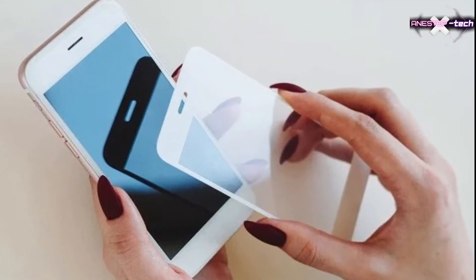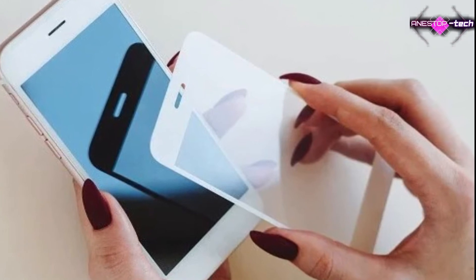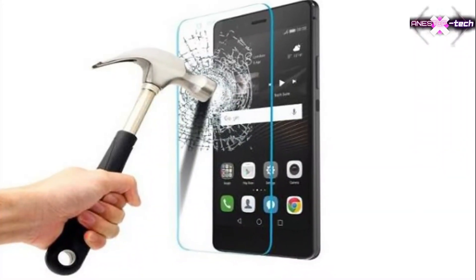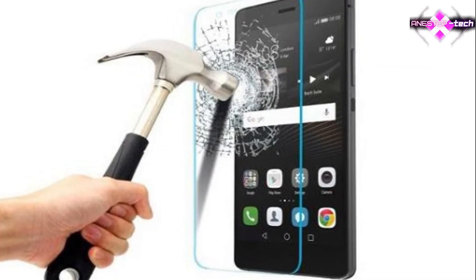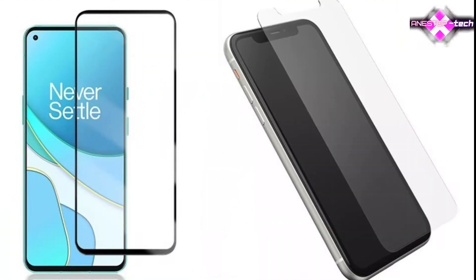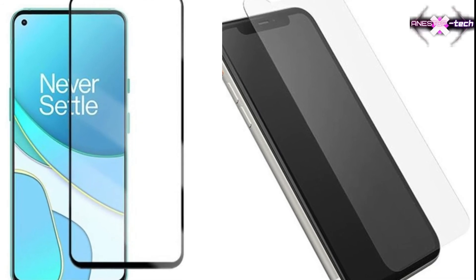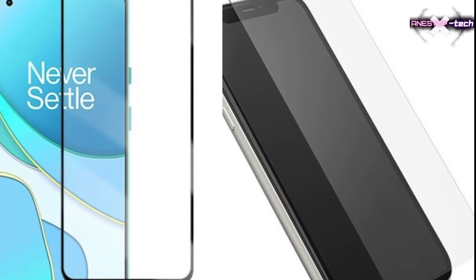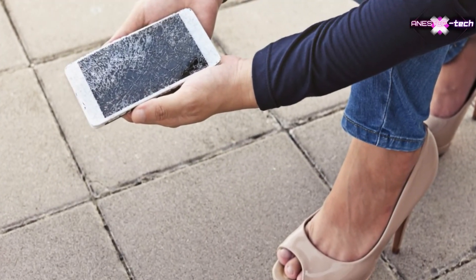Tip seven: protect your screen. A tempered glass protector is generally the way to go. Like cases and covers, go for brands that have proven themselves — even if protection seems expensive, it probably is for a reason, but check the reviews first. Taking a bad model of screen protection is like not using one at all. You can also coat your screen with depilatory wax to protect it against breakage.